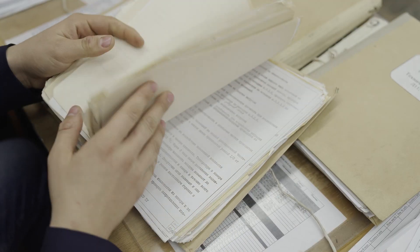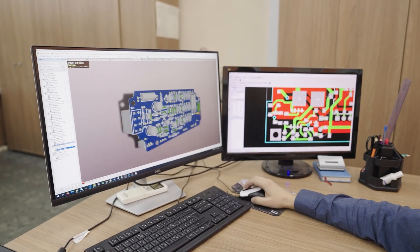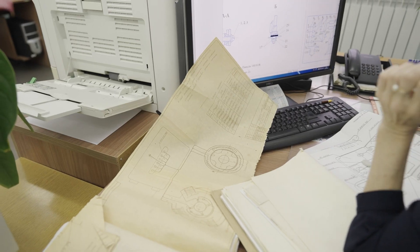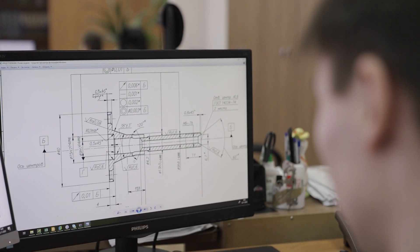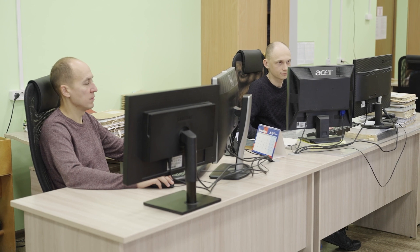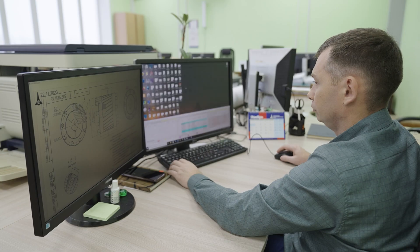Любая деталь, любое изделие рождаются в голове конструктора. Эти люди, словно композиторы, смотрят вглубь металла и представляют, как отдельные механизмы будут работать друг с другом, как будут оживать под воздействием человеческого разума. Дальше за дело берется технолог. Его задача — продумать весь производственный путь изделия, от его отливки в металле до испытательного стенда.